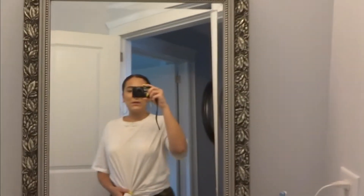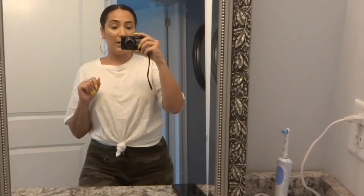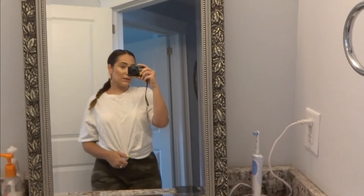Alright you guys, we got a little OOTD here. I've got these camo biker shorts that I got from Garage — they're super cute and not see-through, which is important. Baggy t-shirt is also from Garage; you could just get it at Walmart, don't be like me and waste your money. And then I just have a little braid, some hoops, and that's that — OOTD.